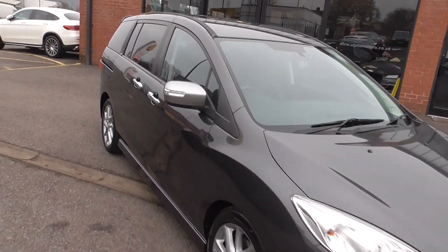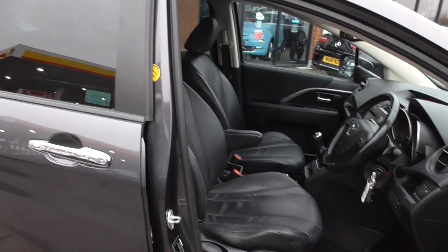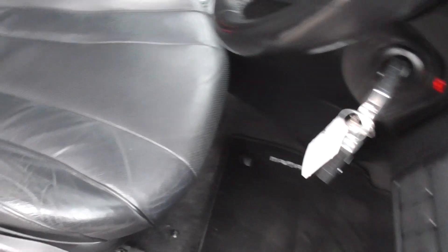Looking inside the car, there are those titanium mirror caps — a nice addition — along with chrome door handles. We have the full black leather seats. Pretty good spec: 4 electric windows, power folding door mirrors, and full leather interior throughout.